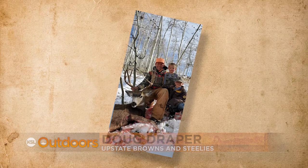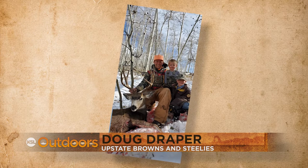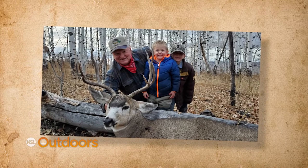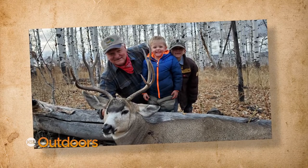Rusty bagged this nice buck with his two boys, Easton and Case, right by his side. Grandpa Marlin happened to be on the mountain that day cutting firewood, and wouldn't you know it, the boys found Grandpa a buck in a grove where Grandpa had shot a giant buck 12 years earlier.